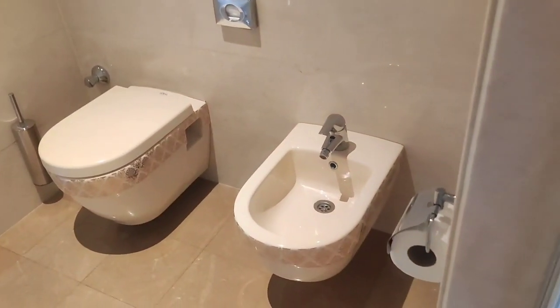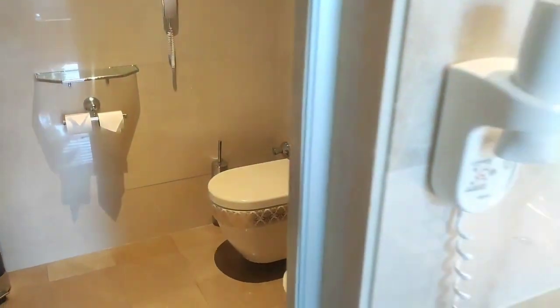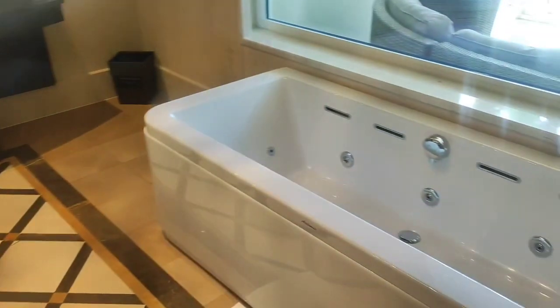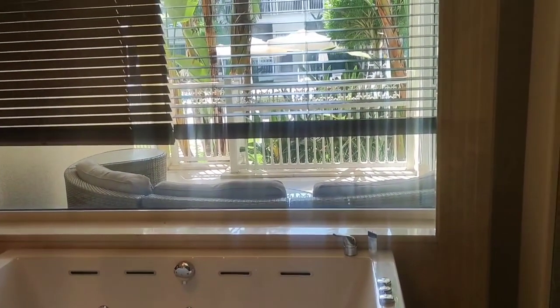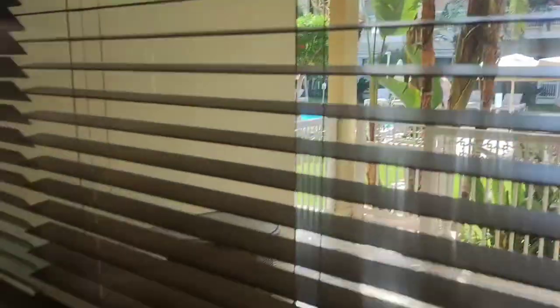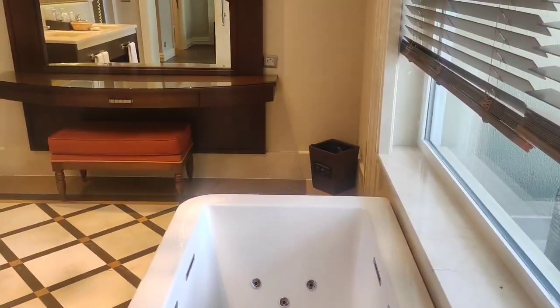Let me show you the master bath. You have a toilet here, which is very well fitted for your needs. And here is where you have your bathtub, and your bathtub is overlooking the outside balcony with a pool. As you can see, there's a pool outside, so while you're having your bath you also get to watch what's happening outside.